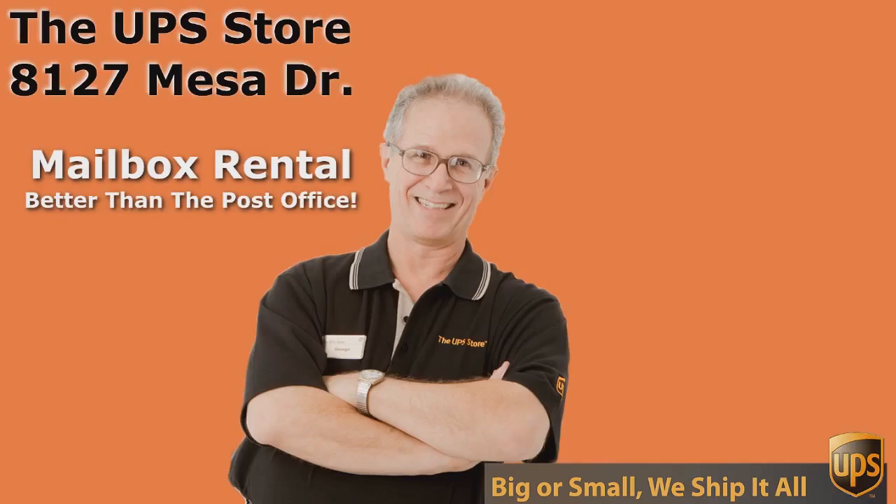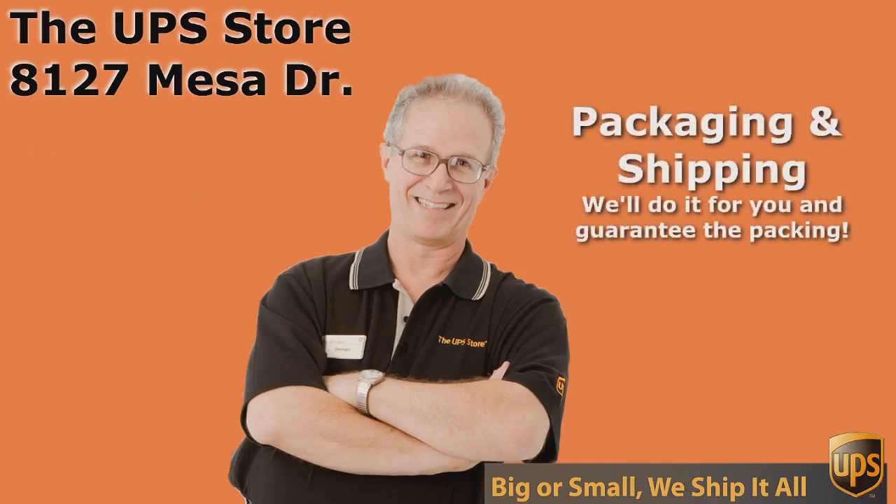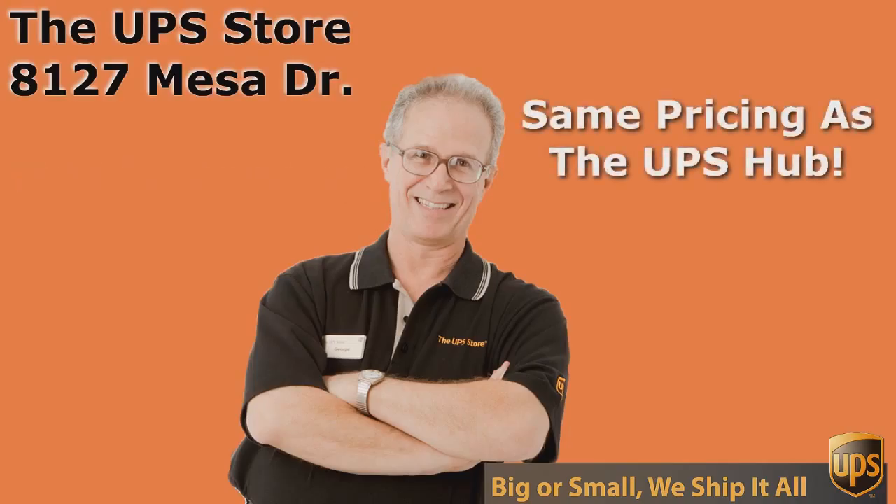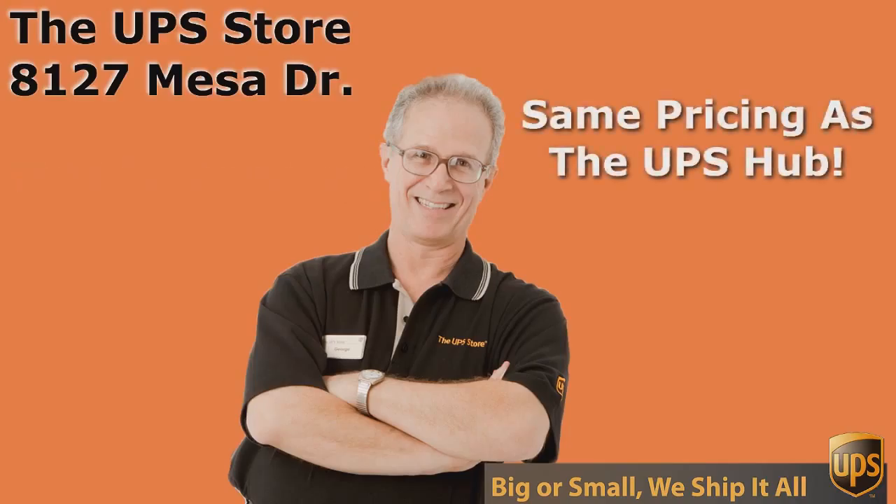So what's your challenge? If you want the best rate and the best service, come to the UPS Store — and don't come to just any UPS Store, come to the UPS Store on Mesa Drive. Bye-bye.